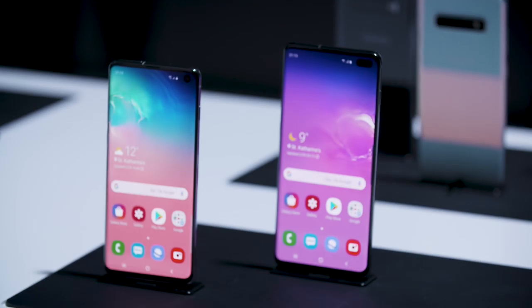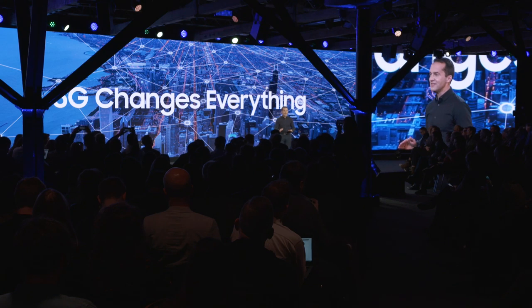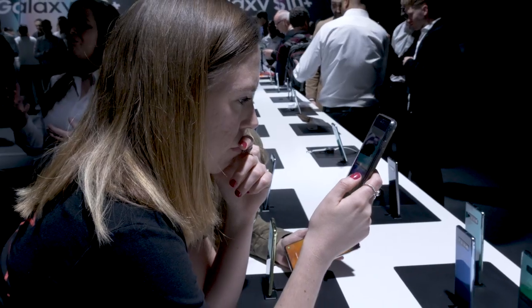5G has the potential to make everything work together. Today, we're putting the power of that incredible network into the palm of your hand. And best of all, that device connects you to the rest of the Samsung ecosystem — an entire ecosystem of revolutionary devices that touches every part of our life.